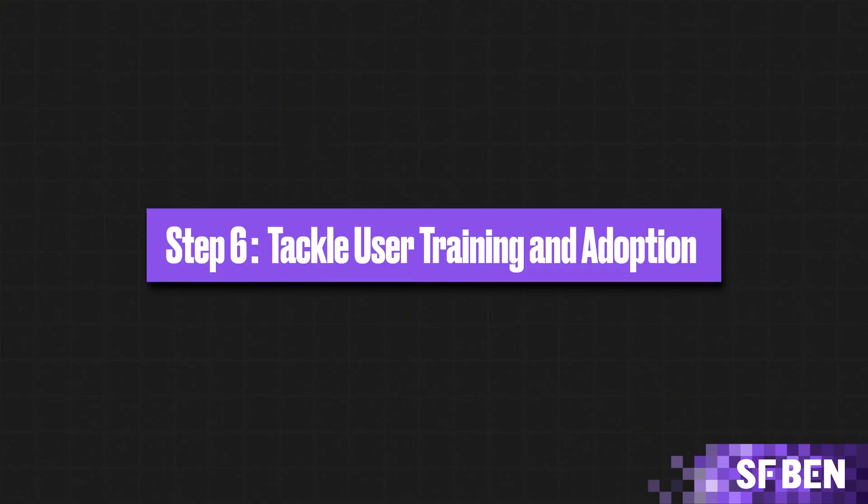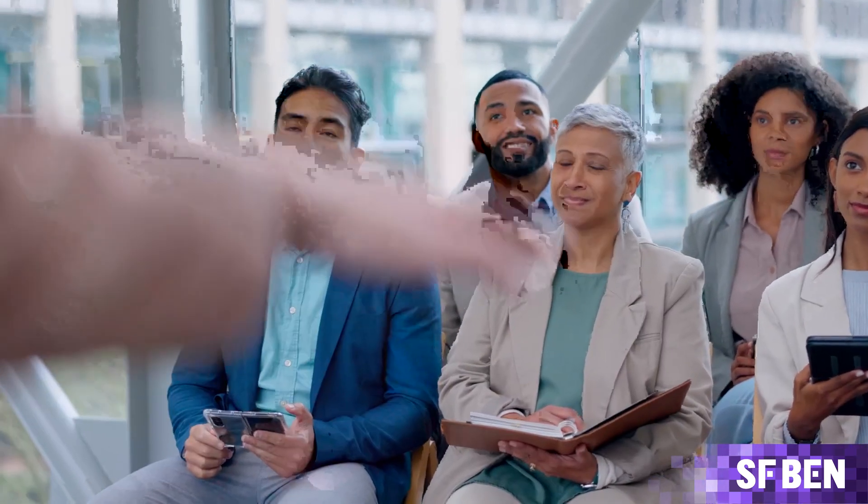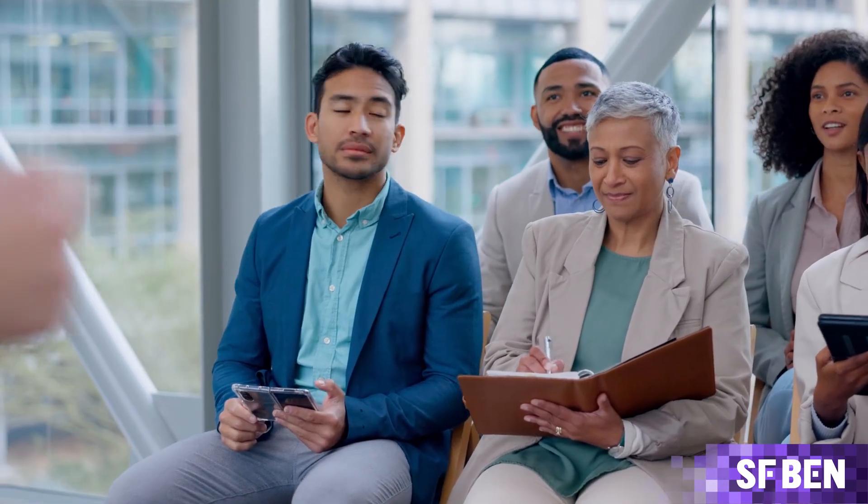Step 6: Tackle User Training and Adoption. Now the site is live and you're raring to go — time to deliver this cool functionality to your users. Your users will be at different stages of Salesforce understanding, so it's important to provide training and resources tailored to different users. Even the most well-executed implementation can only succeed with proper user training. Sandboxes are also great for user training. Monitor how your users get on with the platform, and continuously update training while offering opportunities for users and stakeholders to provide feedback.